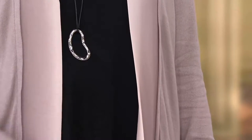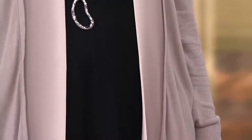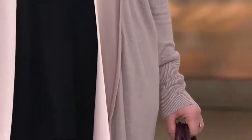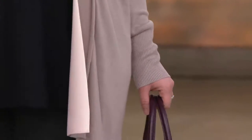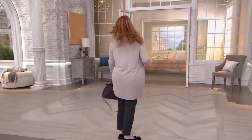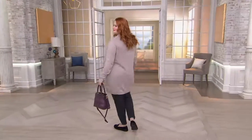Ombre is so iconic for Halston. I got to spend Wednesday at Halston's iconic townhouse on 63rd Street. We were doing a shoot for a project we have coming. And I think about how people wore things like this at the townhouse. They had the ombre.